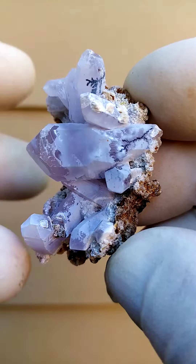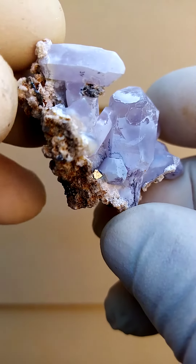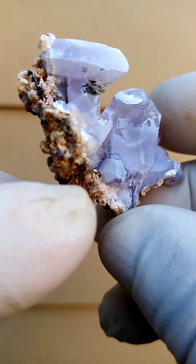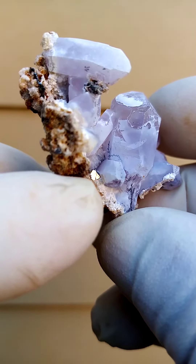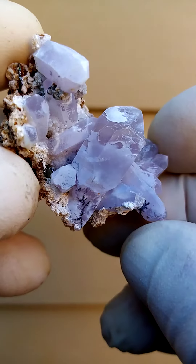A little bit of dendritic formation there which adds a lot of character. Now another interesting thing: as I was doing the still photos, I noticed this little crystal of hematite jutting out there which hasn't oxidized. So fresh hematite sitting there.